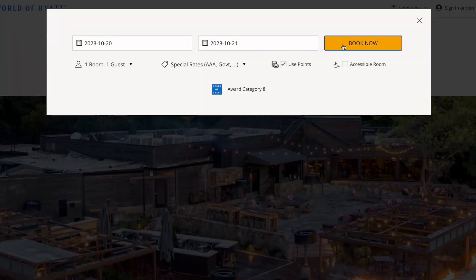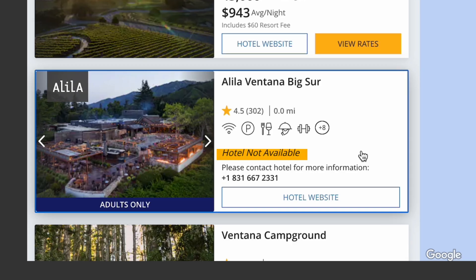I'm a Hyatt loyalist. That's pretty much where I transfer all my Built and Chase points to. But sometimes searching for a Hyatt award availability is a pain because they don't have an award calendar. You run a search, there's no award availability, and you have to run another search until you find award availability.